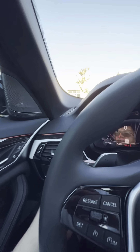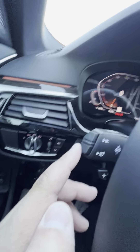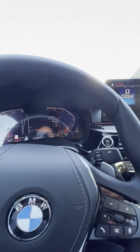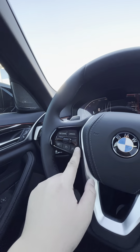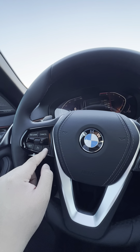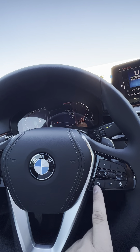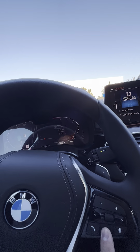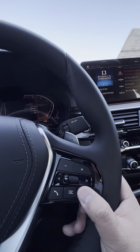You've got cruise control, paddle shifters, automatic lights, automatic brights, rain-sensing wipers. Speed limiter — that's pretty cool. Volume down, volume up, phone to take and make phone calls, your menu button right here. You've also got Siri and BMW voice controls.